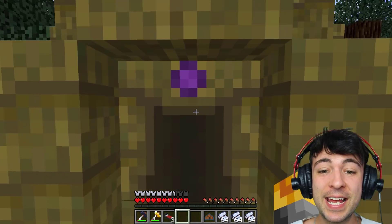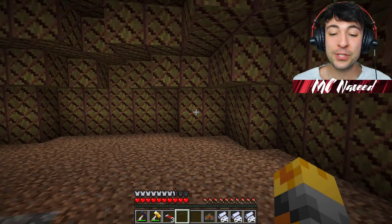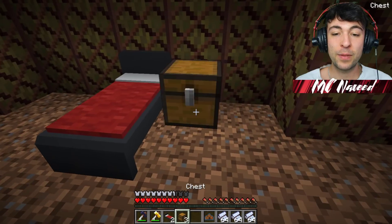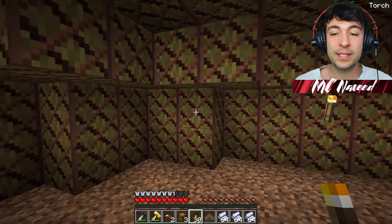There we have it, guys. The tent is now ready. So we go on the inside. It looks completely different to the other one. And let's not forget to put our wonderful bed. Let's add a chest in this one. And also some torches. I think this is exactly what we need in here because it's getting a little bit dark.